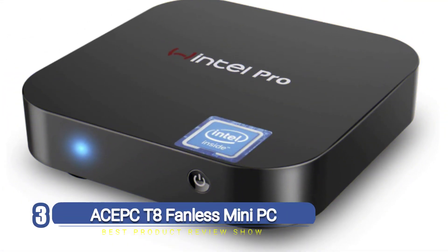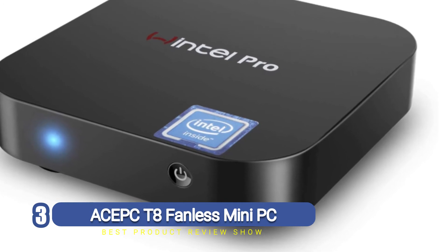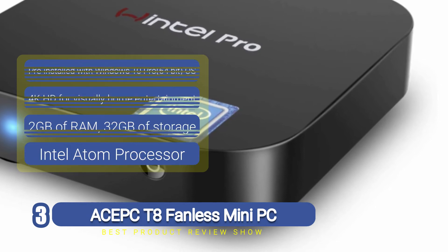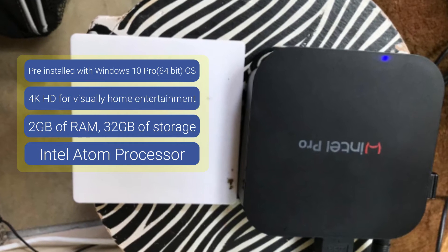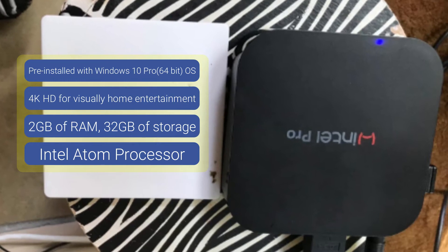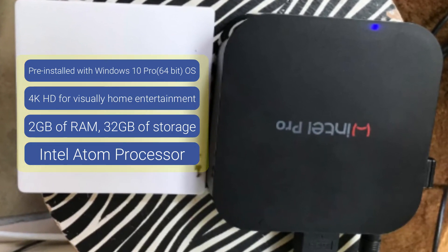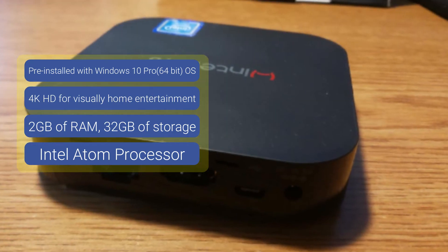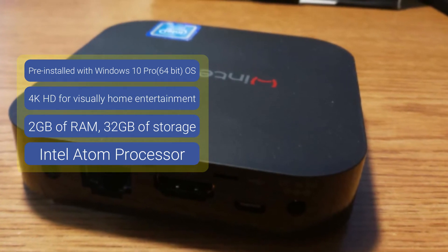Number three: AC PC T8 Fanless Mini PC. The AC PC T8 mini PC is one of the most exceptional products ever made, designed to be everything you need in a desktop computer without the heavyweight. It features a pre-installed Windows 10 OS, up to 2 gigabytes of RAM, USB ports for connectivity, and a micro SD card slot for expanded storage.